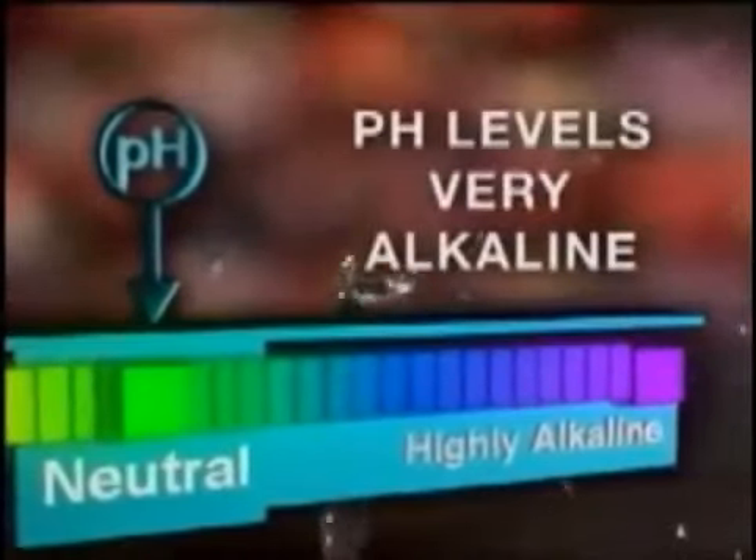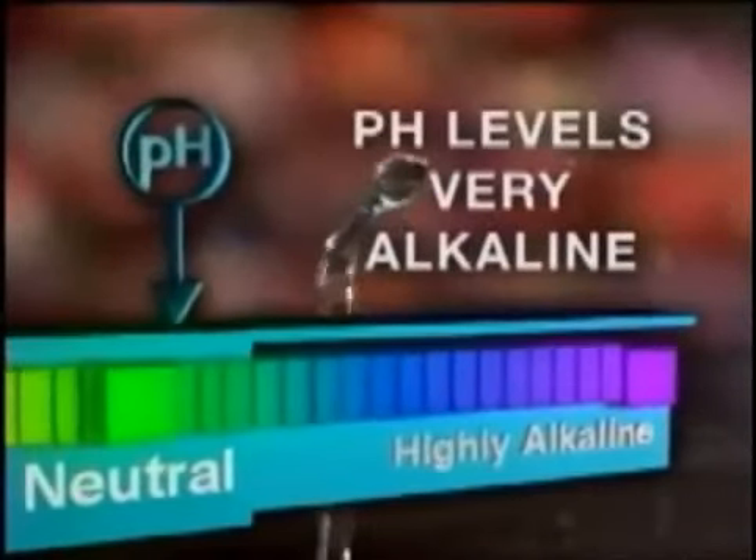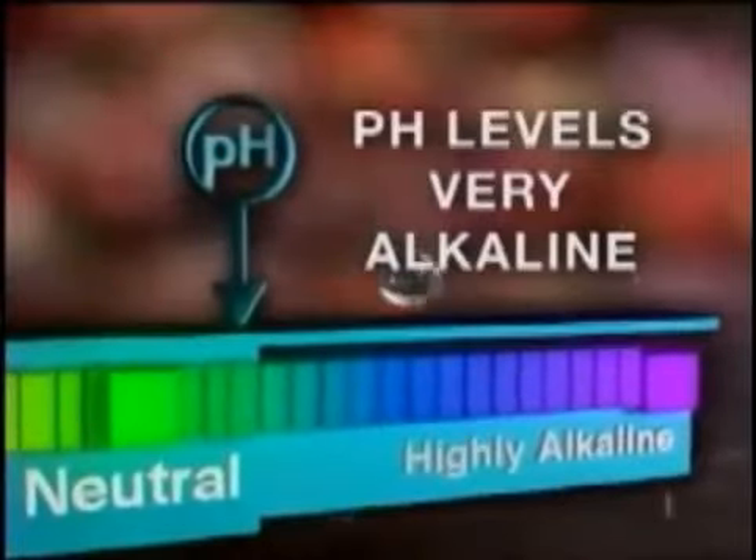Scientists conducted experiments on places where water was said to have miraculous properties, like Lourdes in France and glacial streams in the Himalayas. They made an amazing and important discovery: the pH levels of these beneficial waters tended to be very alkaline and highly ionized.